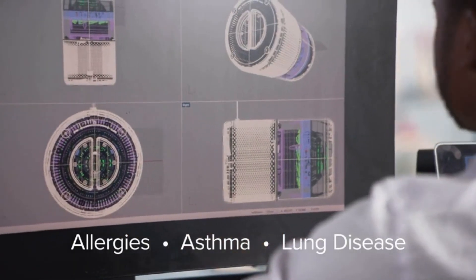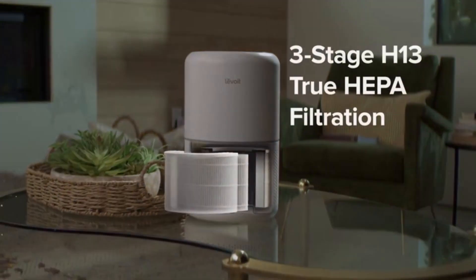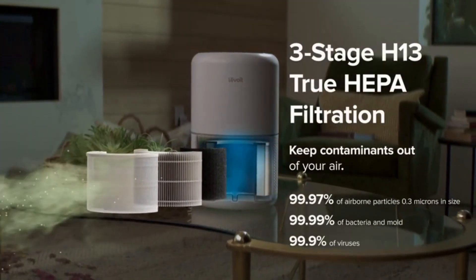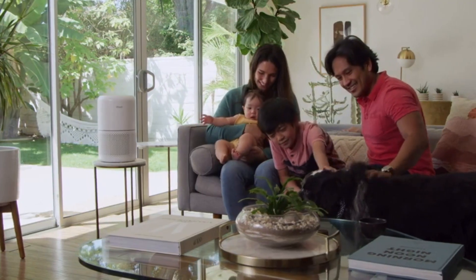To help combat common health issues, we've designed the three-stage filtration system to catch a wide range of contaminants and keep your air as clean as possible.